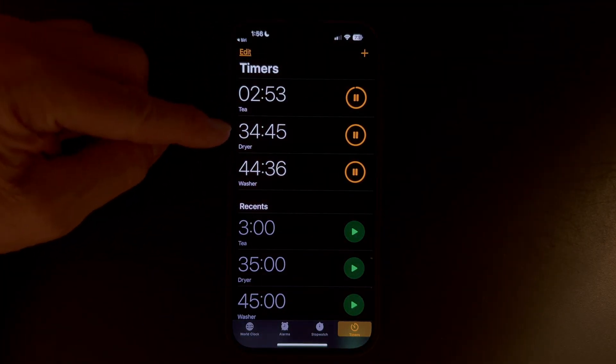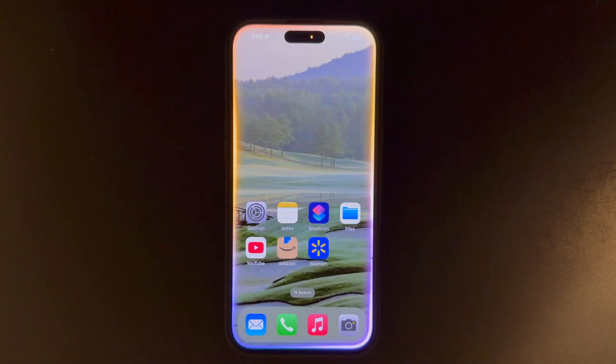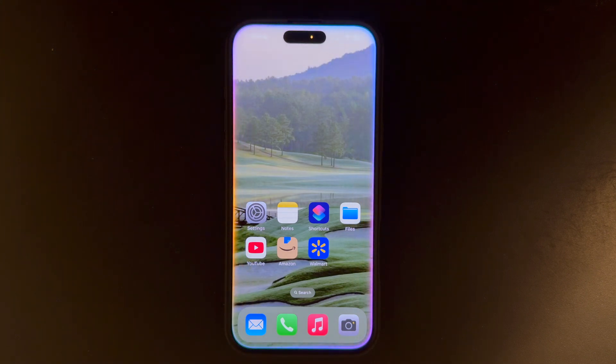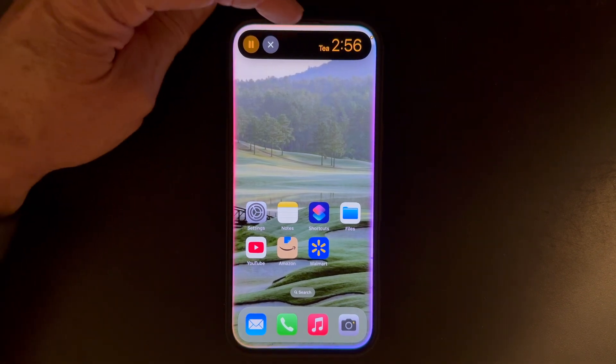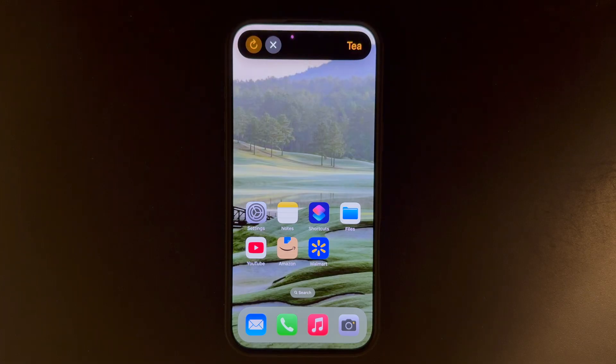Tip number three: how many times have you set a timer or multiple timers on your watch or phone and realized you don't know what that timer was for? Now you can name those timers, but you have to use Siri. She gives you the ability to name multiple timers. Let's test it by saying: Hey Siri, set a washer timer for 45 minutes. Set a dryer timer for 35 minutes. Set a tea timer for three minutes. And now we see our three timers. When the timer finishes, it will tell you which timer is running. That's a huge help when you're juggling things.